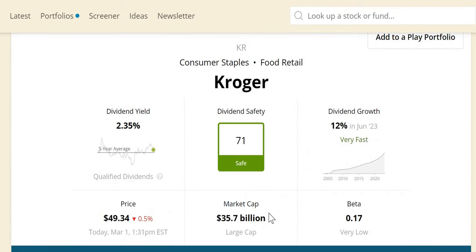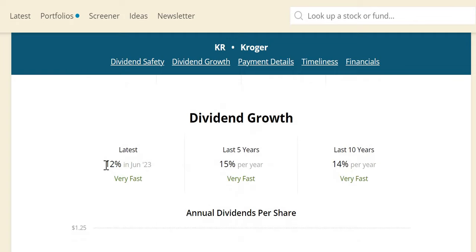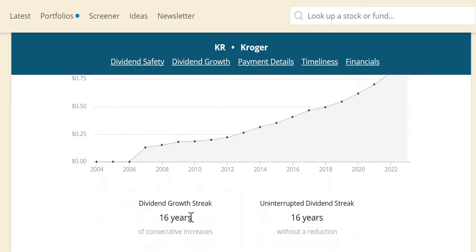Dividend safety score 71 — it is safe. Market cap $36 billion, a large cap company. During the last recession, Kroger increased their dividend, had above-average growth at negative 1% versus the S&P's negative 12%, and significantly outperformed with negative 31% versus the S&P's negative 55%. They've had double-digit dividend growth last summer in June 2023, over the last five years, and over the last ten years — increasing dividends for 16 consecutive years.